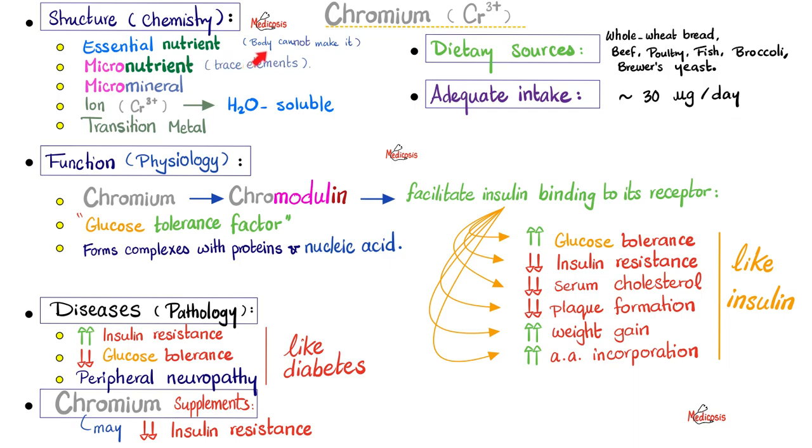Hyperglycemia. Chromium is essential, meaning your body cannot synthesize it, so you need to consume it in your diet. It's a micronutrient, a micromineral, an ion — it is charged. It's a cation, carrying a positive charge, usually trivalent in your body, so chromium 3+. If it's charged, it's water-soluble. It's a transition metal found in the middle of the periodic table. Physiologically, chromium builds up chromodulin — a modulating protein made from chromium — which modulates the ability of insulin to bind its own receptor, making it easier for insulin to function. This means glucose tolerance improves and insulin resistance decreases.